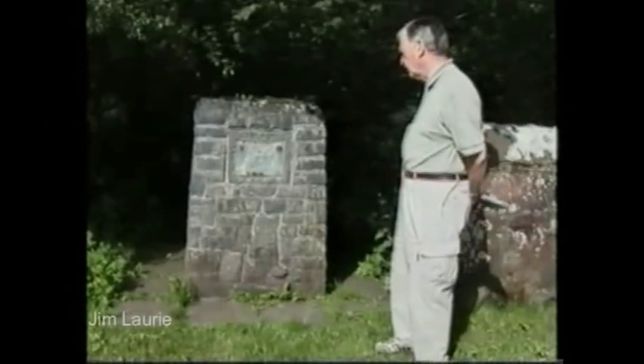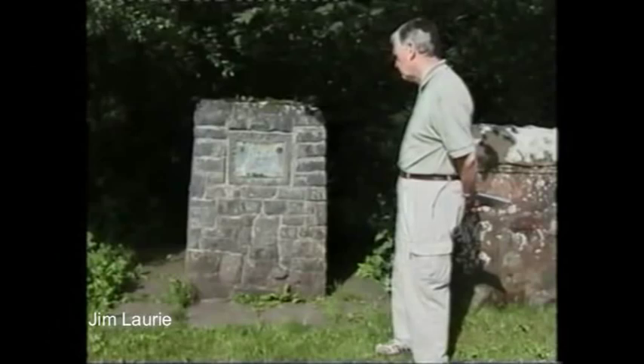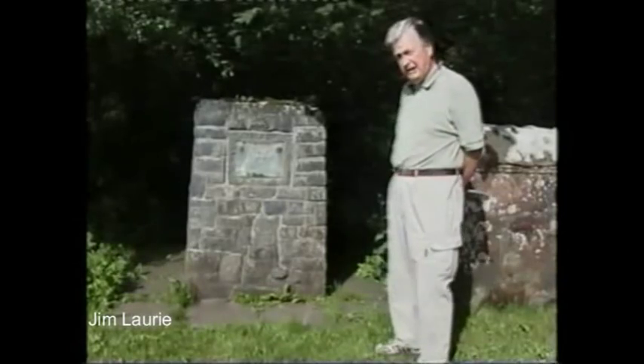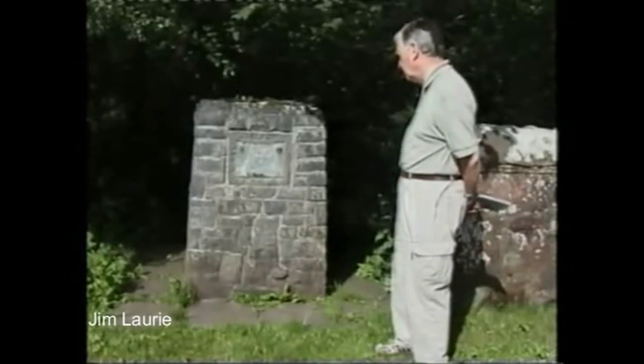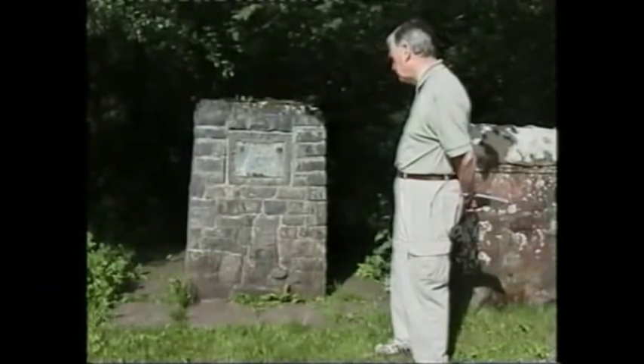This cairn commemorates Sir Thomas MacDougall Brisbane, who was born in this Glen in 1773 and died in Largs in 1860. This cairn was donated by the people of Brisbane, Australia, and was erected in 1989.